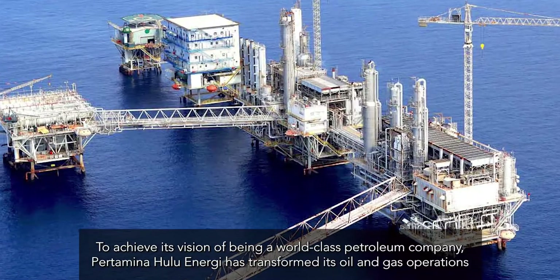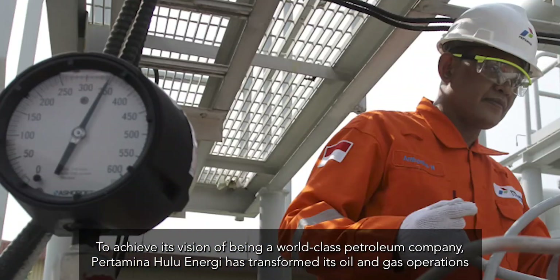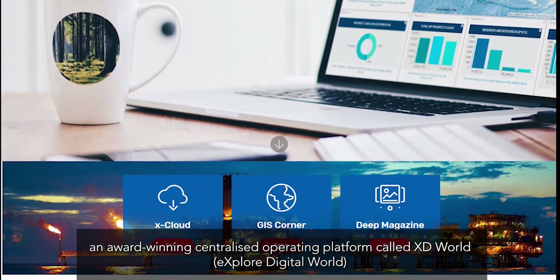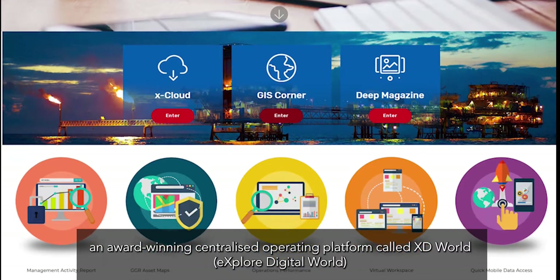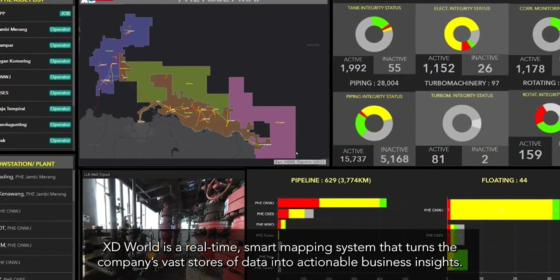To achieve its vision of being a world-class petroleum company, Pertamina Hulu Energy has transformed its oil and gas operations with an award-winning centralized operating platform called XD World — Explore Digital World. XD World is a real-time smart mapping system that turns the company's vast stores of data into actionable business insights.